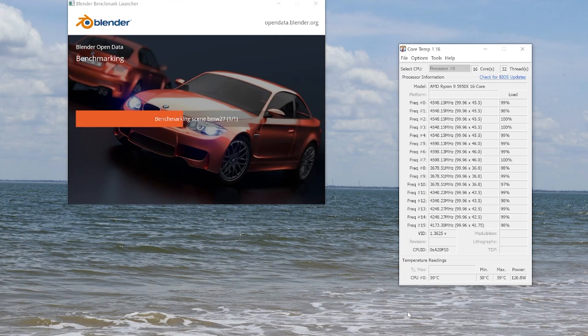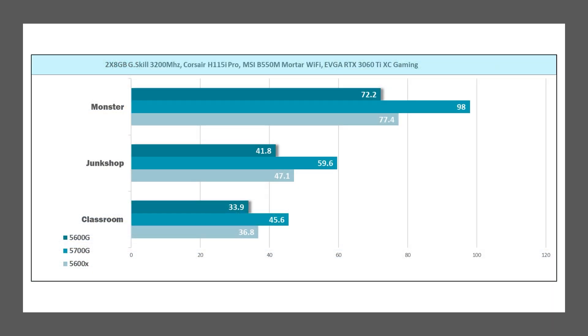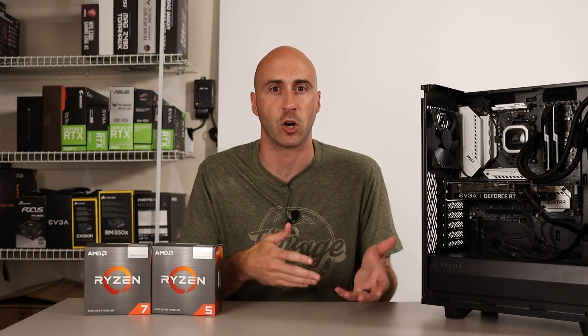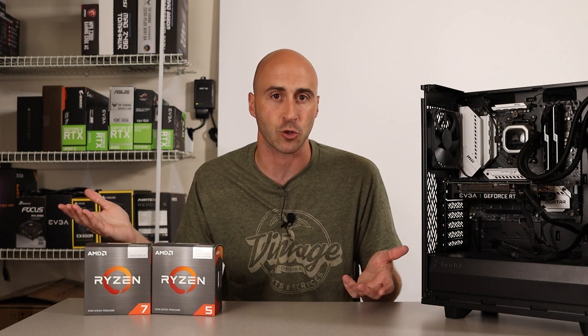The Blender benchmark runs three tests: the monster scene, junk shop, and classroom. The 5600G had the worst results as expected. The 5700G really walks away with this test since it has all those extra cores and threads — it got 98 in the monster test versus around the 70s on the 5600G and 5600X, and 59.6 in the classroom rendering versus the low-to-mid 40s on the 5600G. The 5700G really dominates the productivity benchmarks mainly because of its extra core count.